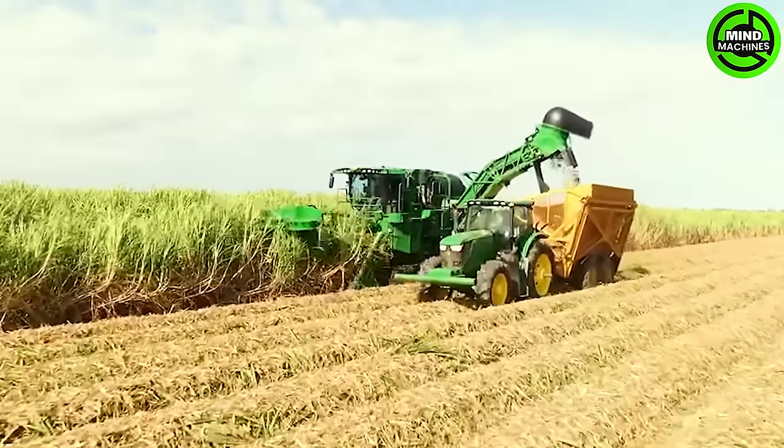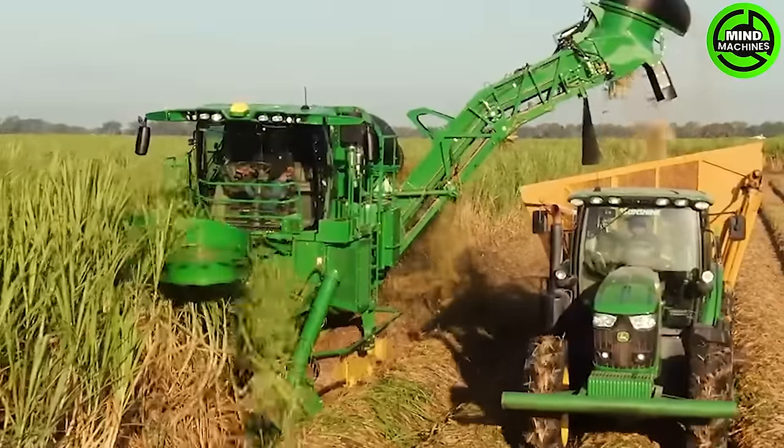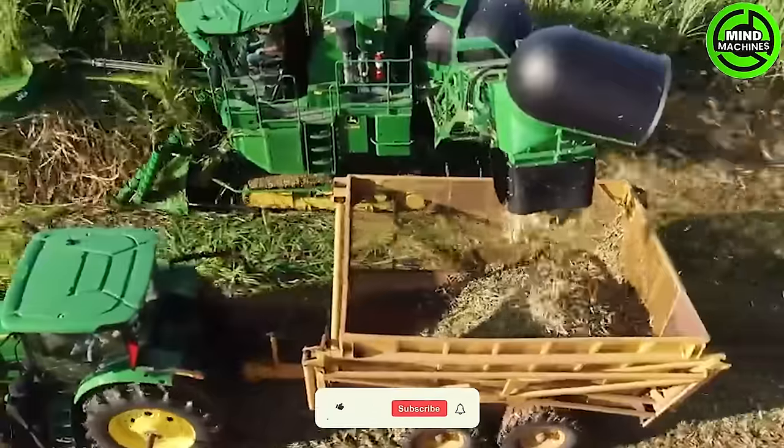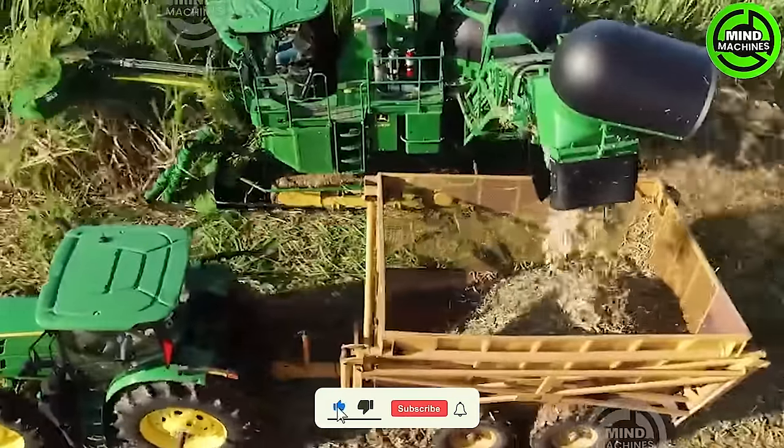The Sugarcane Harvester stands out with its remarkable power, efficiently handling extensive fields through its robust performance and advanced technology. It excels in both capacity and precision!